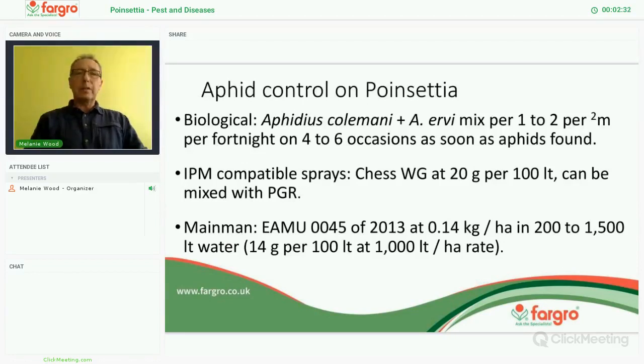Main Man is also giving a good result on aphids, but again, check for phytotoxicity because we are not 100% certain on Main Man.